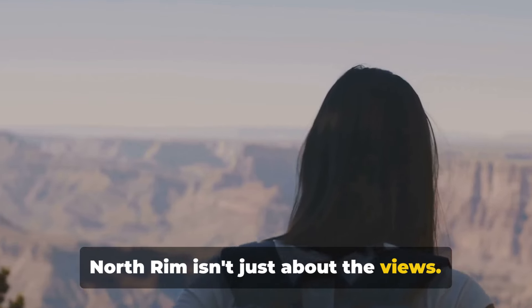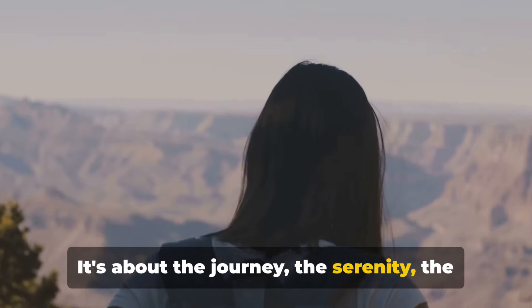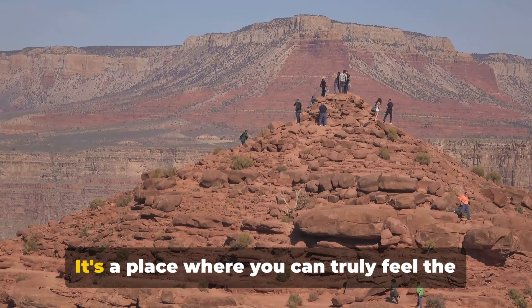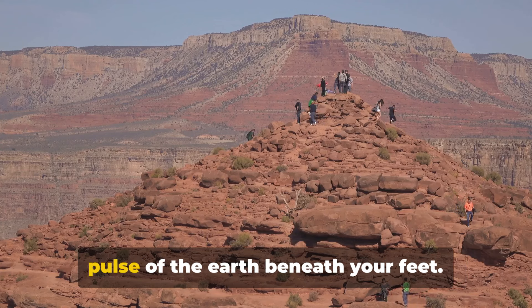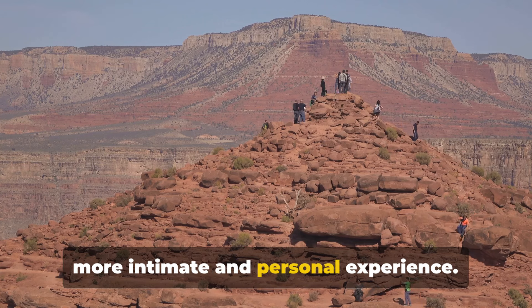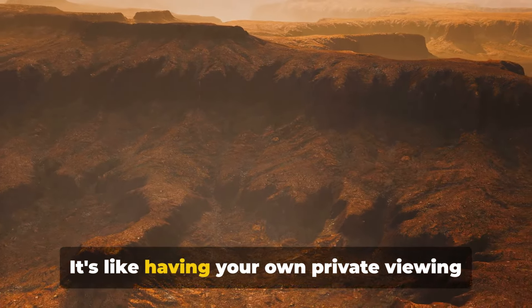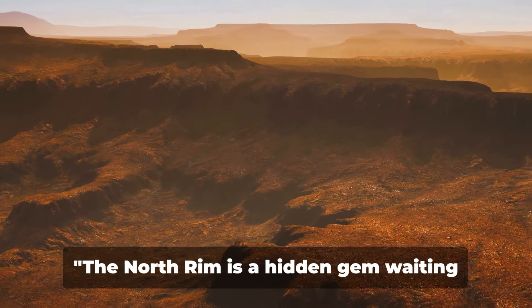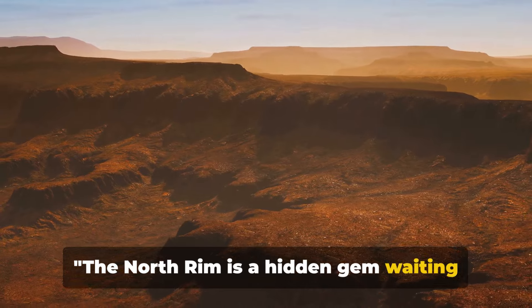Unlike its southern counterpart, the North Rim isn't just about the views. It's about the journey, the serenity, the chance to disconnect and immerse yourself in nature's grandeur. It's a place where you can truly feel the pulse of the earth beneath your feet. The North Rim is less crowded, offering a more intimate and personal experience — like having your own private viewing of one of the world's natural wonders. The North Rim is a hidden gem waiting for your discovery.